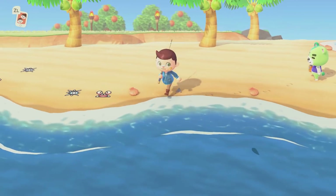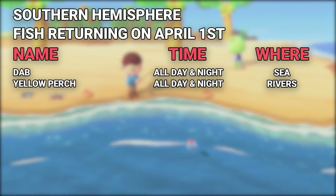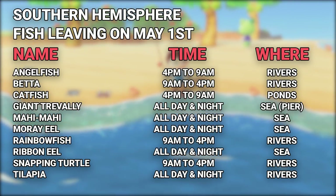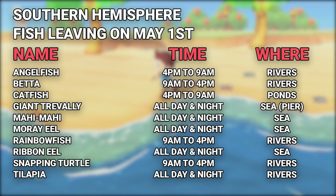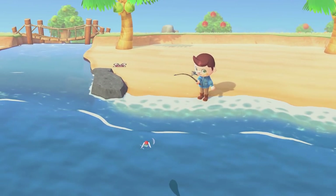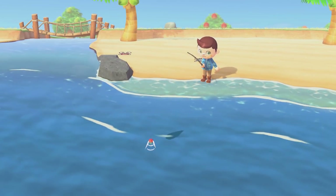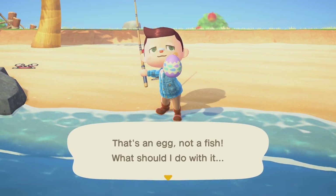For fish returning to the Southern Hemisphere on April 1st, we only have two: the Dab and the Yellow Perch. And then leaving on May 1st is quite the list: the Angelfish, the Betta, the Catfish, the Giant Trevally, the Mahi Mahi, the Moray Eel, the Rainbow Fish, the Ribbon Eel, the Snapping Turtle, and the Tilapia. A good majority of these won't be available again until November and December, so make sure you get these into your museum while you still can. The Mahi Mahi and the Snapping Turtle appear to be the most expensive of the bunch.